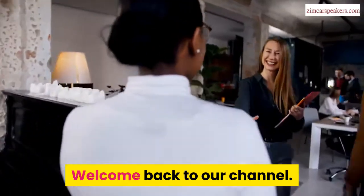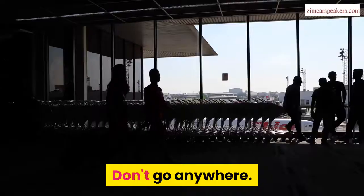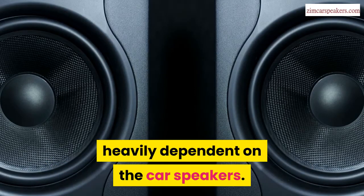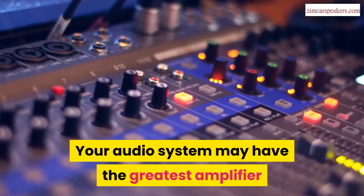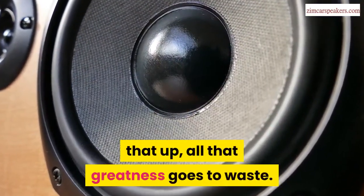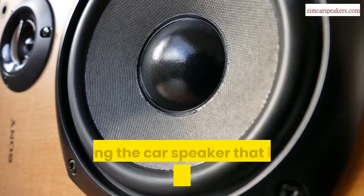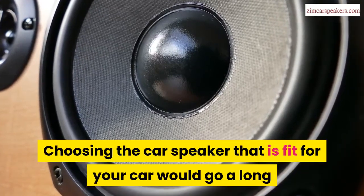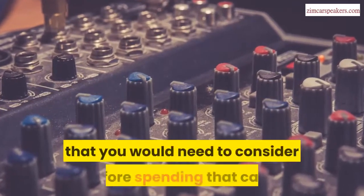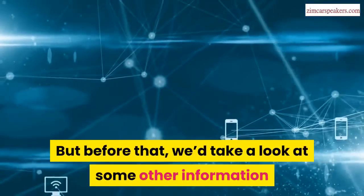Hello there. Welcome back to our channel. Today, we'd be talking about the best way to choose car speakers. Don't go anywhere. The sound of your audio system is heavily dependent on the car speakers. Your audio system may have the greatest amplifier and radio available, but if there is no good speaker backing that up, all that greatness goes to waste. This is why you need to know how to choose car speakers. Choosing the right car speaker would go a long way in making sure you enjoy premium sounds. In this video, we would look at some of the factors you need to consider before spending that cash. But before that, we'd take a look at some other information that you need to have.